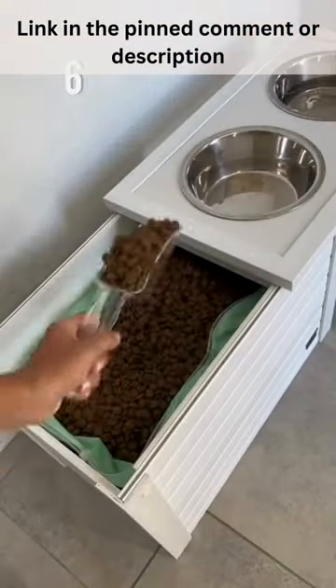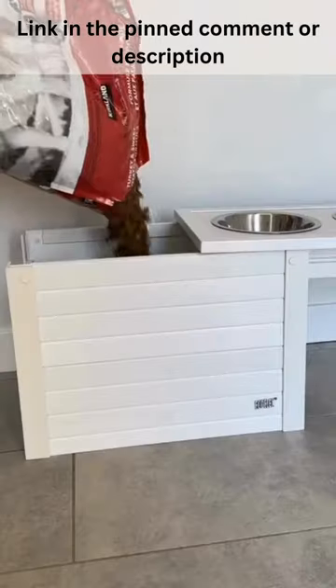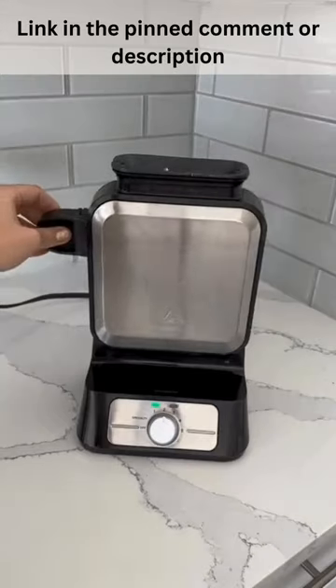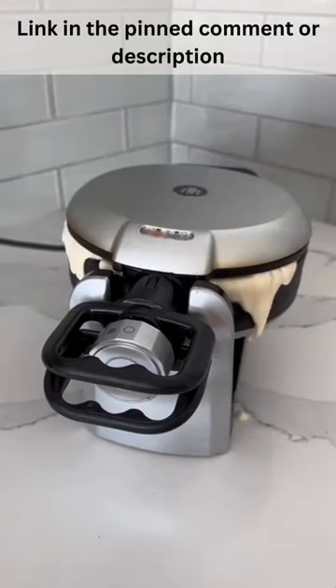Six is this pet dish bowl set that conveniently stores your pet's kibble and comes in many different sizes. Five makes perfect waffles every time as its vertical design prevents the batter from spilling over.